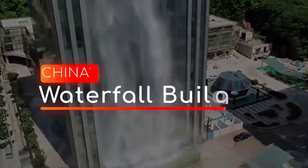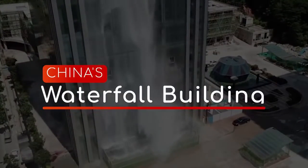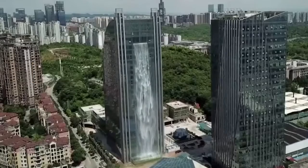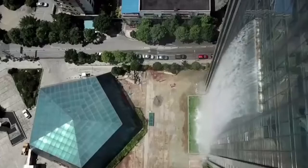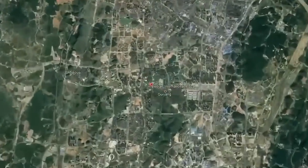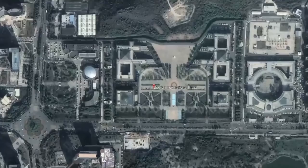Recently completed in China is a building that is one of a kind. On this episode we unveil China's waterfall building. How would you feel walking down the street to look up and see this? Libyan Square in Guiyang City in Guangzhou province in China has now been put on the map for the world to see.